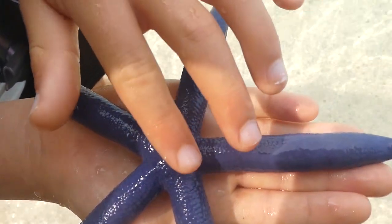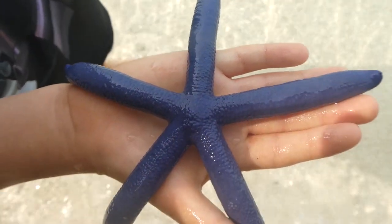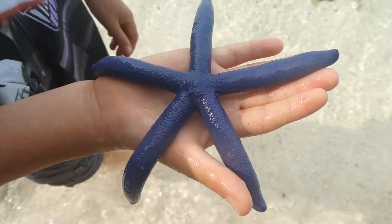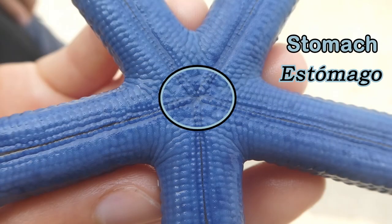Vivid blue starfish are usually solitary and nocturnal. They are predators and scavengers, and they invert their stomachs to externally digest their food.